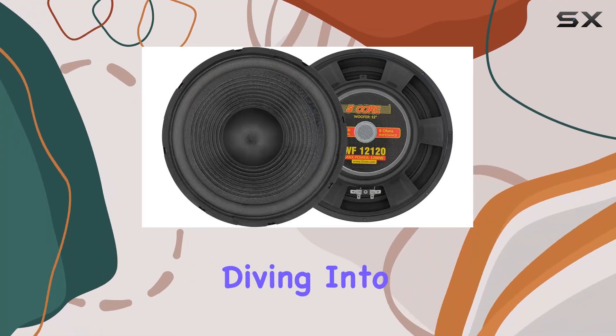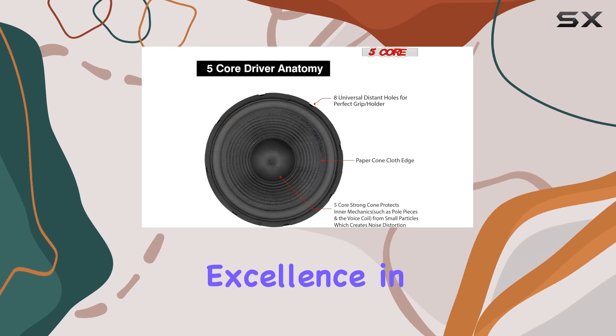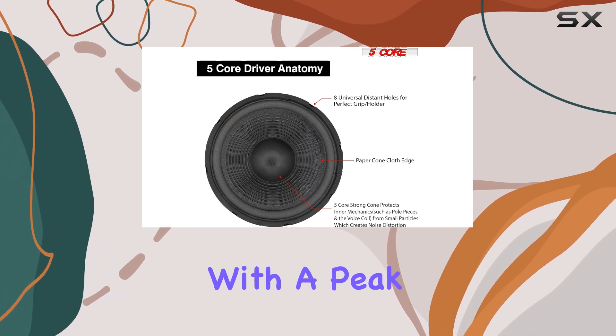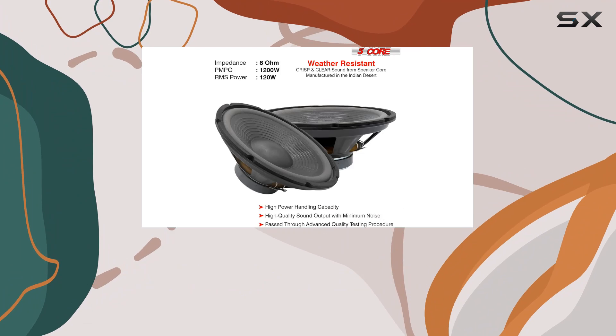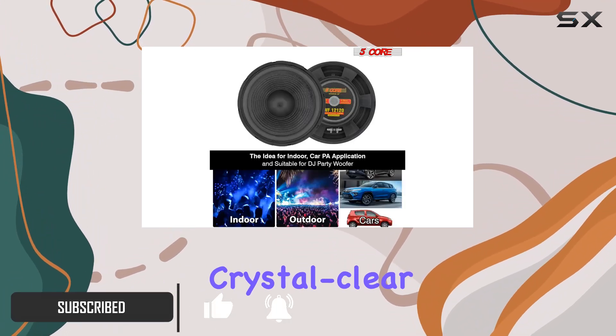Hey everyone, today we're diving into the 5 Core 12 inch woofer speaker, a powerhouse engineered for excellence in audio performance. With a peak power of 1200W and an RMS of 120W, this subwoofer promises to deliver powerful, crystal clear sound that immerses you in your favorite music or movie scenes.